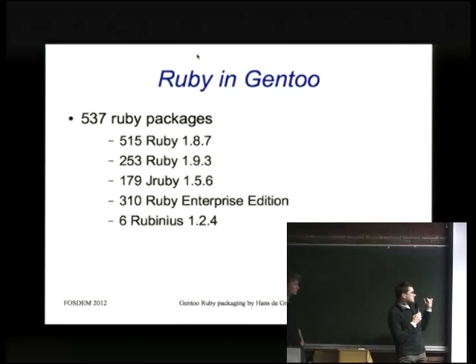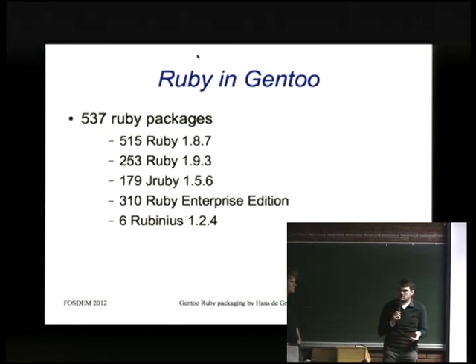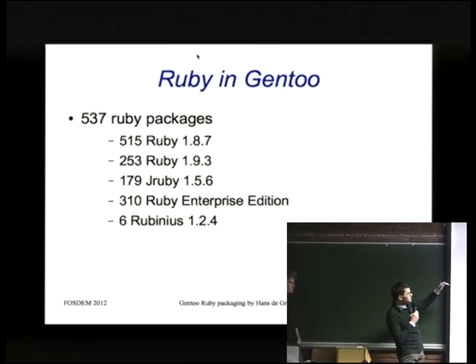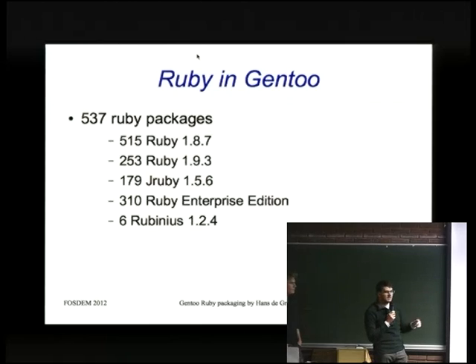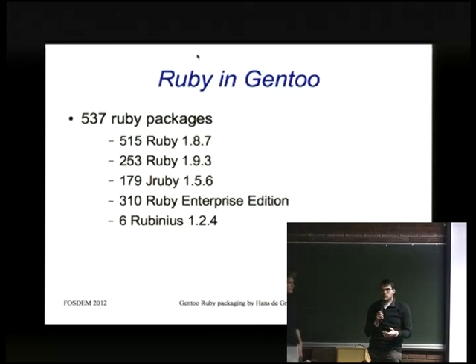Most Ruby gems right now are developed for 1.9, and there aren't so many legacy packages as before. We can probably consider this the year we get Ruby 1.9 stable. JRuby has actually been updated — it's no longer 1.5 in Gentoo; we have 1.6 since about two weeks ago. We're doing our best to get JRuby and Ruby 1.9 to the same coverage as Ruby 1.8. Rubinius has been a very recent addition, so we haven't been able to test much of it, mostly due to problems with related dependencies.